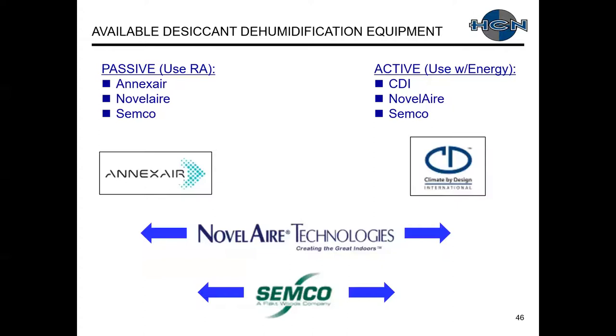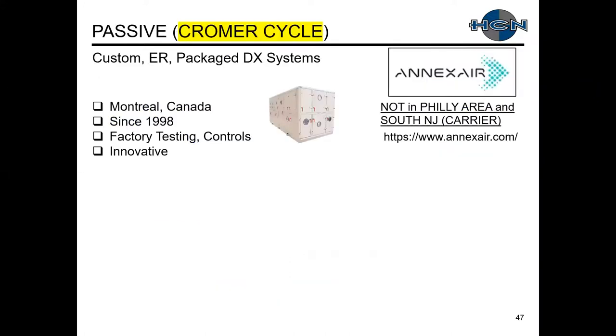What HCNI has available for desiccant dehumidification equipment. On the passive side, using return air following the Chromer cycle, we have Annex Air, Novel Air, and Semco. Note that we only have Annex Air in central and northeast Pennsylvania. On the active side where we're using additional energy, we have Climate by Design (CDI), Novel Air, and Semco.